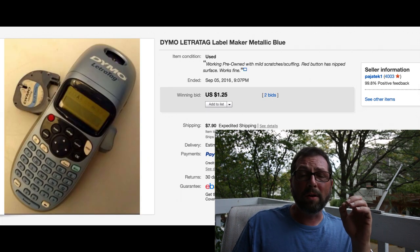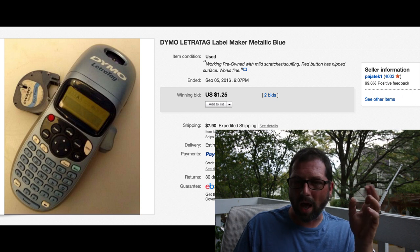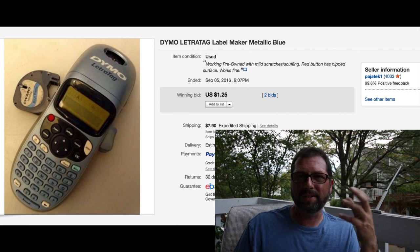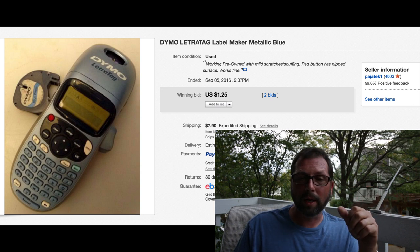This item - I don't know why I even bought it. I bought it for 99 cents at Goodwill. It's like a label marker, metallic blue color, came with one cartridge. It sat for a year with no interest - we had it listed for like $12.99 or $11.99, just sat forever. Again, 99 cents, two bids, sold for $1.25 with $7.90 shipping. Fits in a padded envelope, out the door, got the money back.